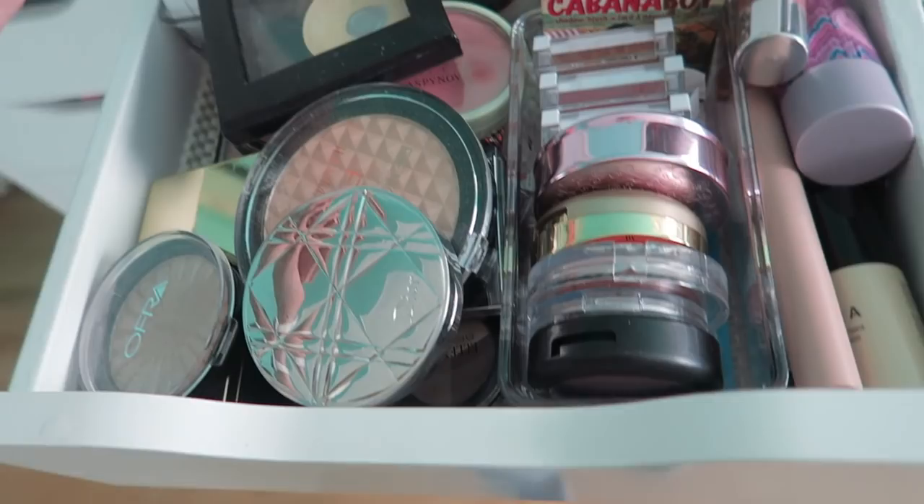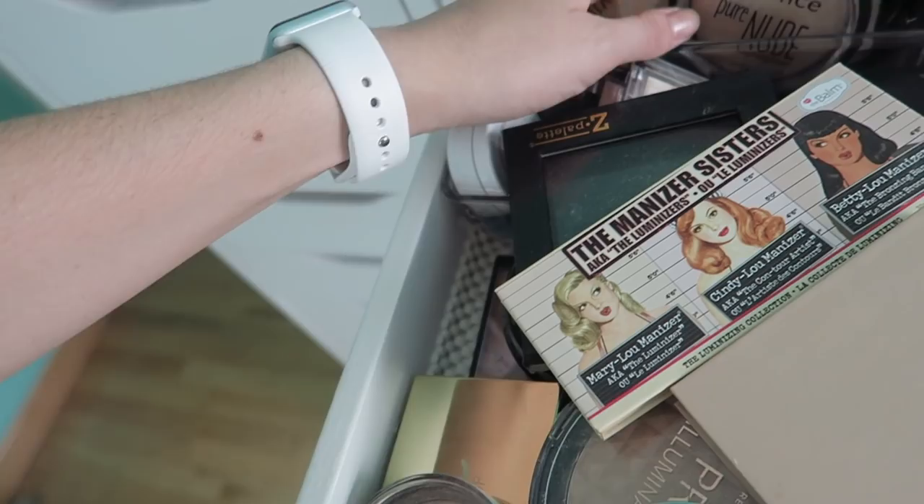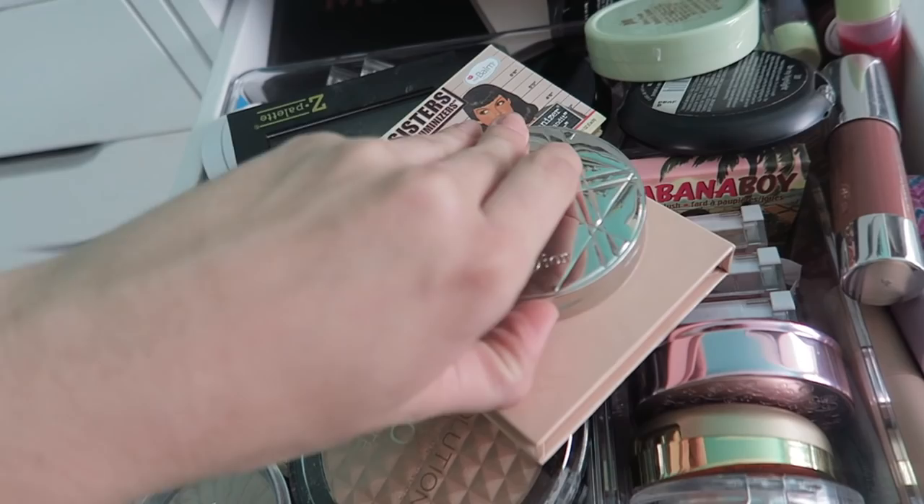This is my highlighter and blush drawer. Over here are all the cream highlighters and cream blushes, these are all the powders, and back here I used to have palettes but now it's a mixture of everything. Let's just start with the top.